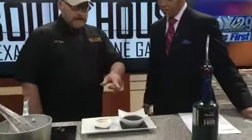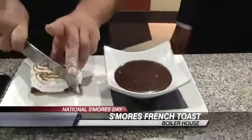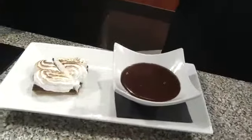Is this like a dipping sauce? Yes, that is the chocolate fondue. You can take the s'mores and dip it right in. We'll cut this in half. Are you going to have some this morning? I don't mind if I do. And Monica can have the other half — but she left. Unbelievable.